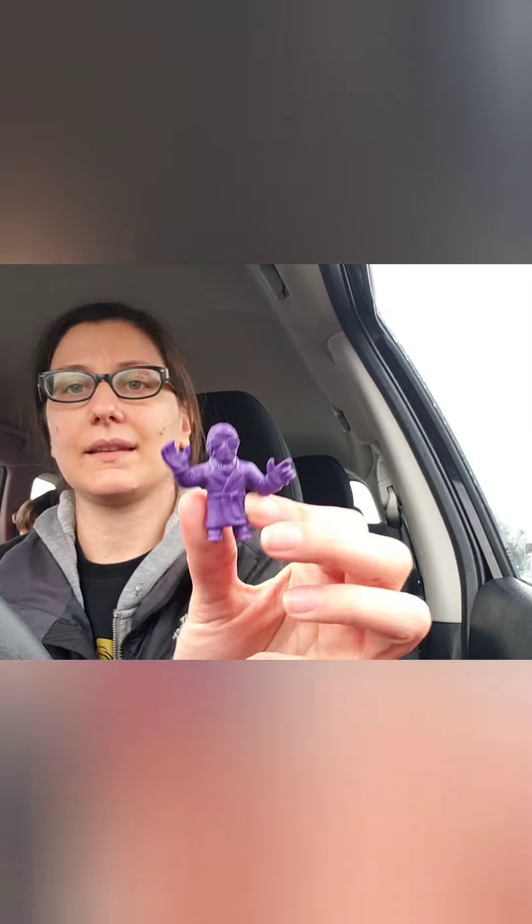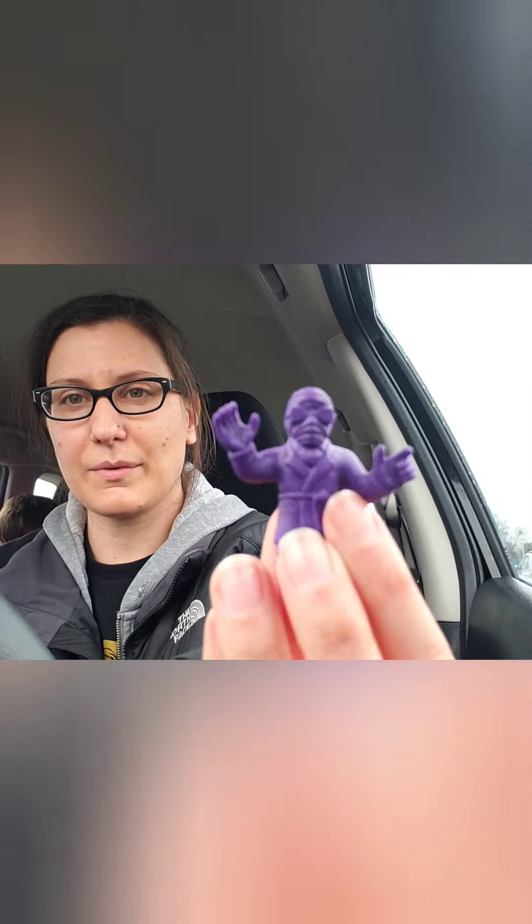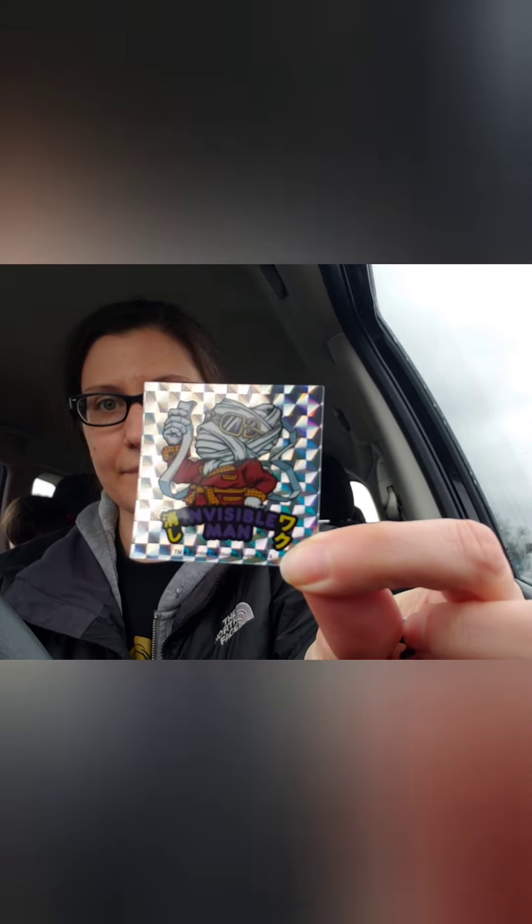One minifigure. One minifigure. One minifigure — super easy to rip open. That's the Invisible Man. So it's like a little rubbery figure and a matching sticker. That's cool. I don't have anything Invisible Man. It's not my favorite — I like the movie and all, but he's not one of my favorites.